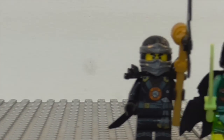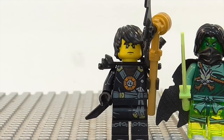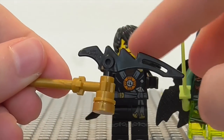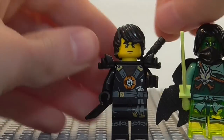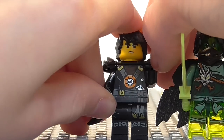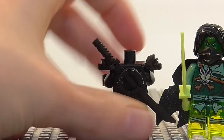So that's Lloyd. Next up we get to Cole. He does have his hair to switch out for the mask. He's got this pretty cool little weapon — I think this is probably made out of deep stone — as well as his katana. He is also in the Blaster Bike and Master Wu Dragon. There is his torso and leg detailing, and then there is the back detailing.